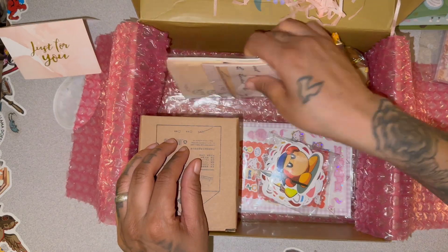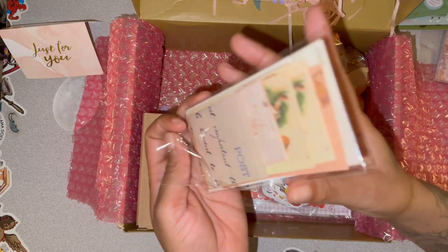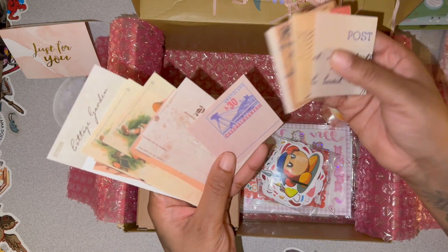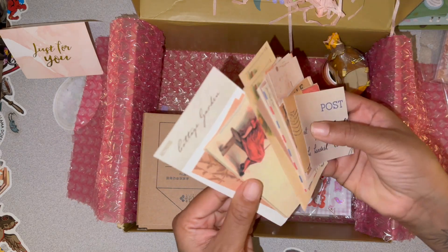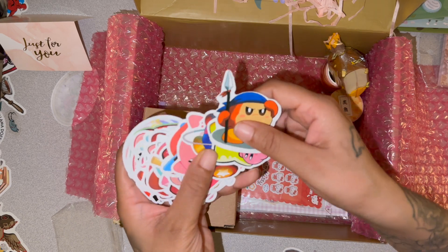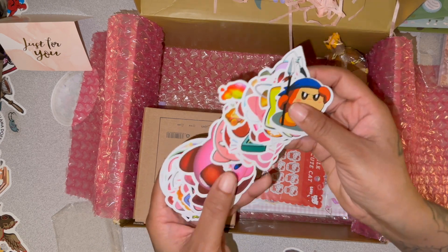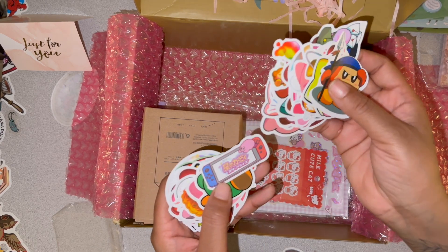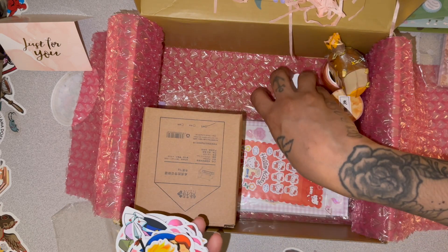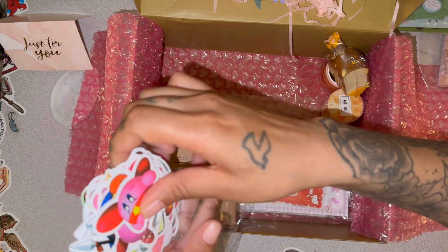This again is from Stationery Pal. Some more stuff — these are just like papers. Let me open it. The print on it is not the best, but for how cheap it was, I'm not really complaining. Here are some more stickers — I think I might give these to the kids. I'm not really sure if I ordered these or they were a freebie, but I don't really watch Kirby. The print quality again is not that great.